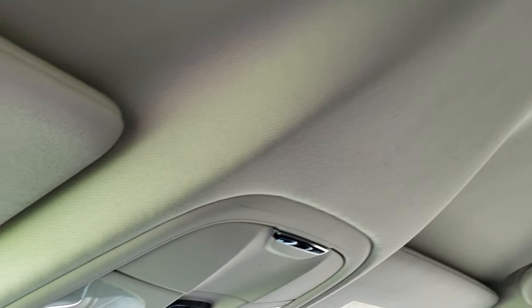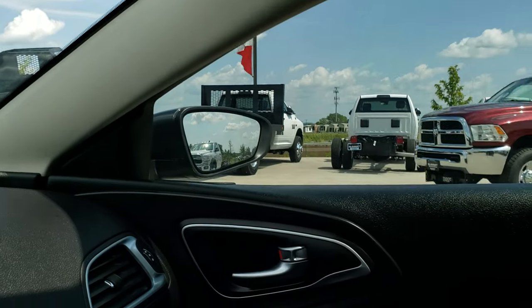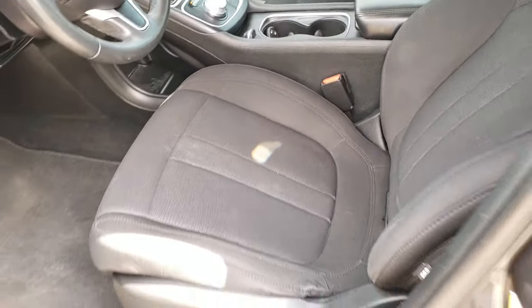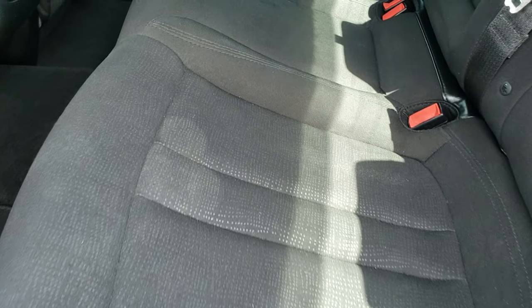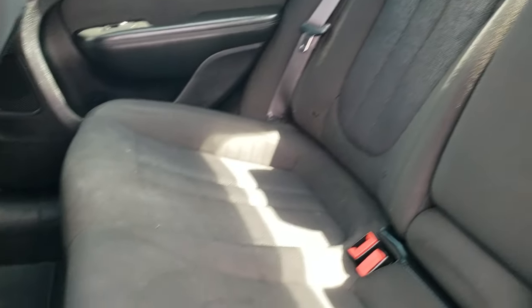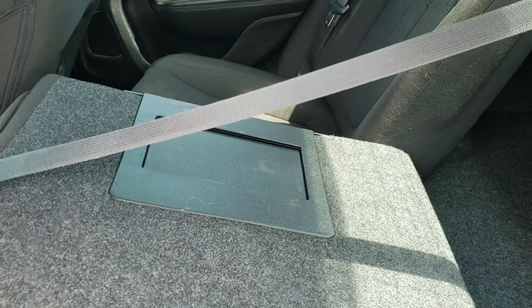The headliner — much of the same, very nice and clean. You do get your map lights up there. We'll take a quick look at the back seats. Back seats are just as clean as the front seats — no rips or tears back here. It does have the LATCH child safety system for your car seats. Factory floor mats and carpeting are nice back here, and these seats do fold down for extra storage.